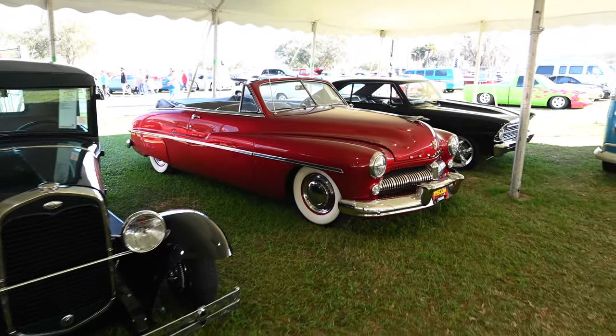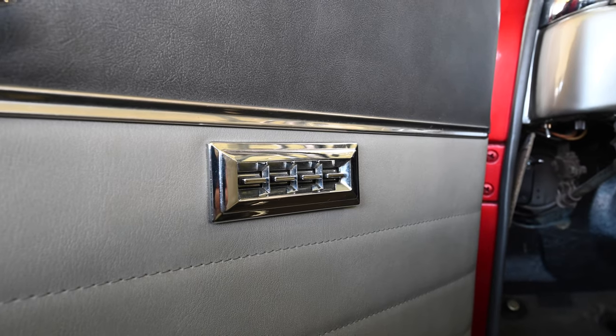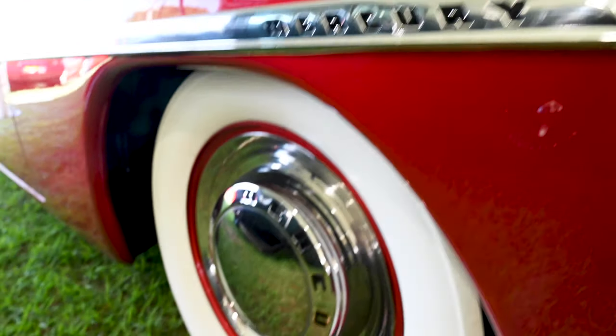This drop top also has items like an AM radio, a clock, power windows, and really cool wide white wall tires.